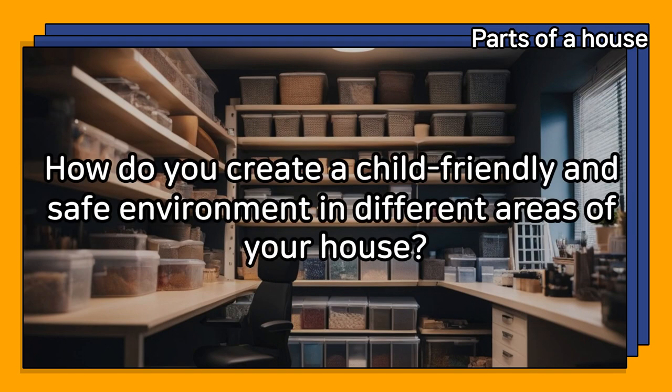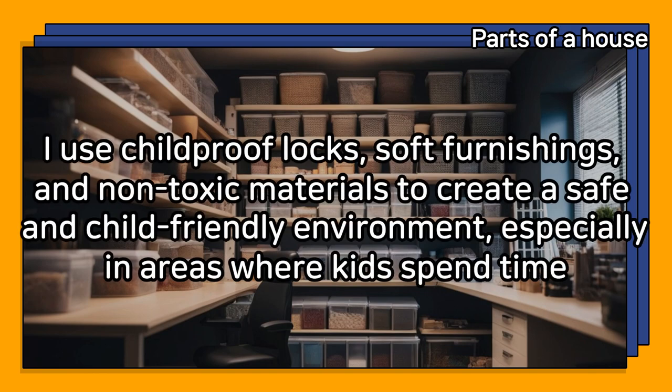How do you create a child-friendly and safe environment in different areas of your house? I use childproof locks, soft furnishings, and non-toxic materials to create a safe and child-friendly environment, especially in areas where kids spend time.